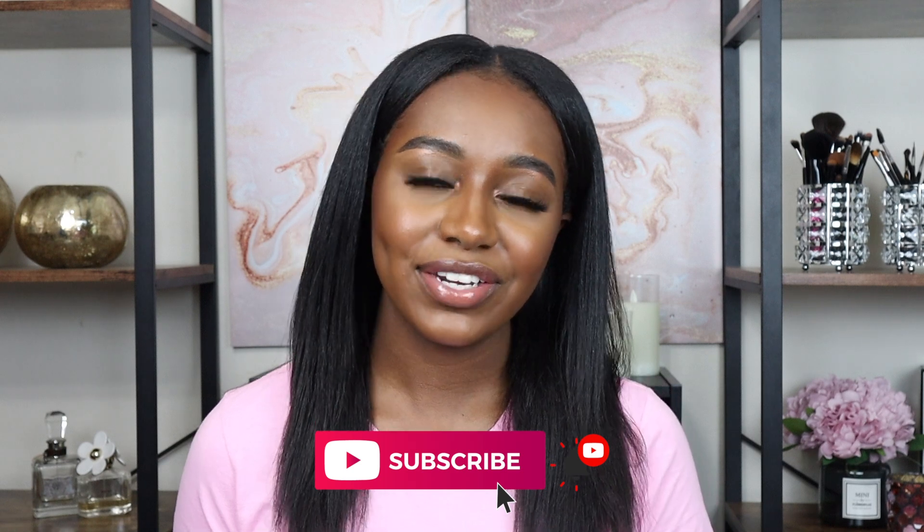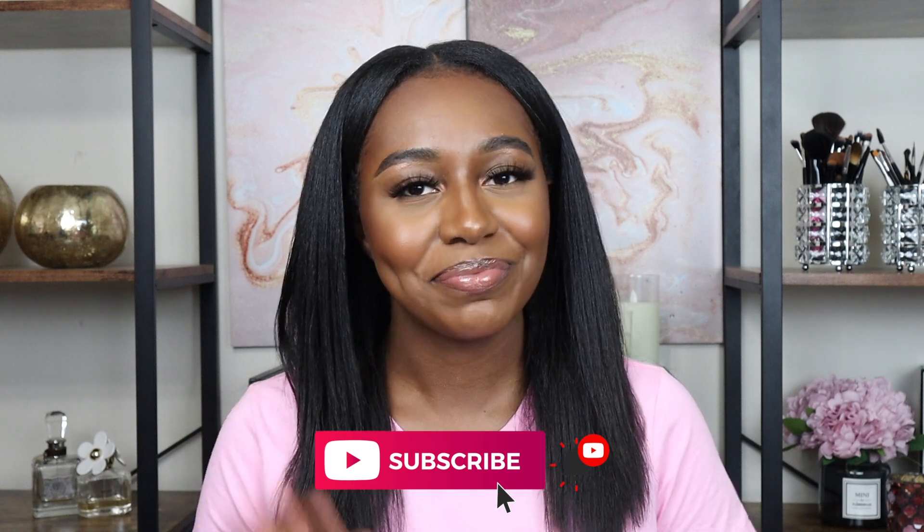That's the end of my two month post relaxer update. I hope you guys enjoyed it — make sure to give me a thumbs up if you liked this video. Comment down below if you have any tips for me, especially when it comes to shedding and getting back into my moisturizing routine. Don't forget to subscribe to my channel if you want to see more videos, and I'll see you guys next time, bye!